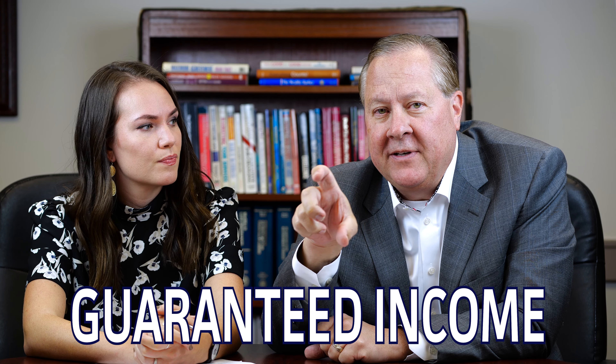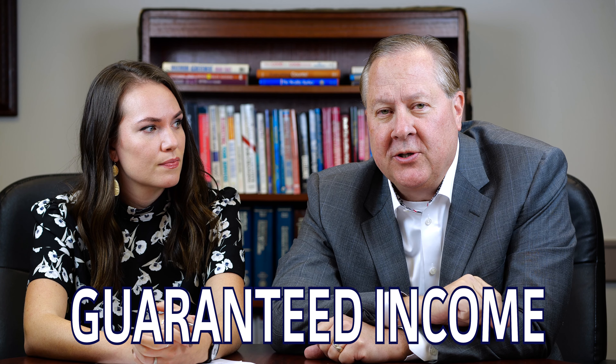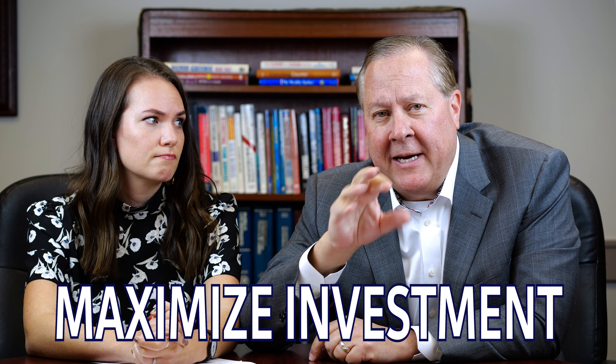There are a few policies that actually have guaranteed income. So when you get to age 65, or whenever you're going to turn on income, they'll actually guarantee what that amount is going to look like, and you can build in inflation. But why we think these are great tools is that you can over-contribute to them. When we set these up, we make sure we minimize what the death benefit is and maximize how much money we're putting into it, which will then allow us to take more money out when you're retired.